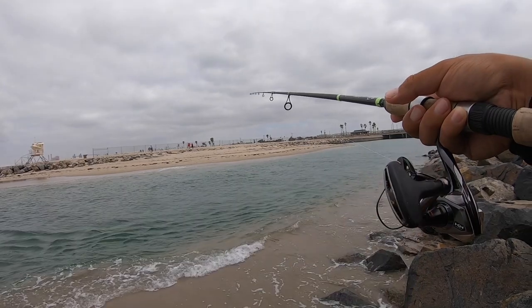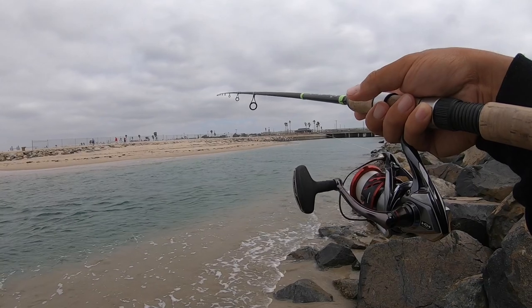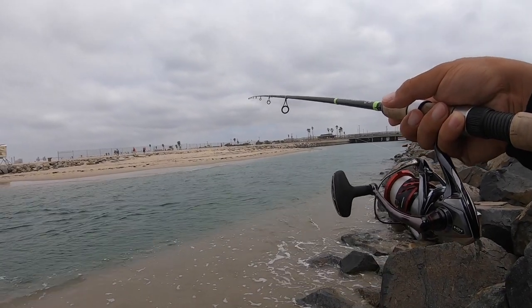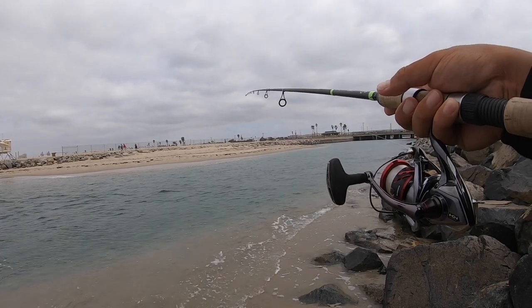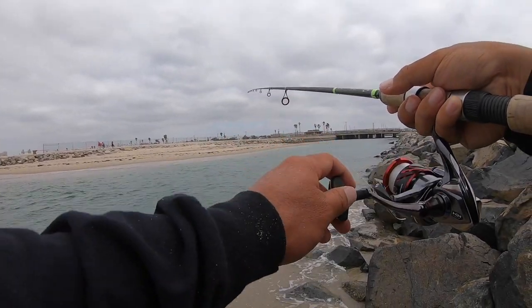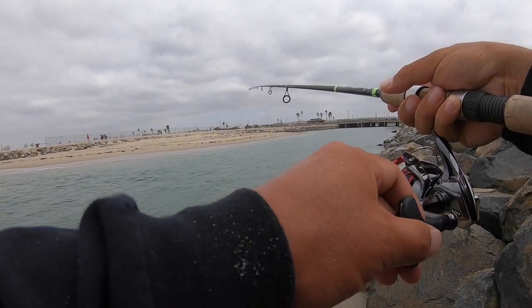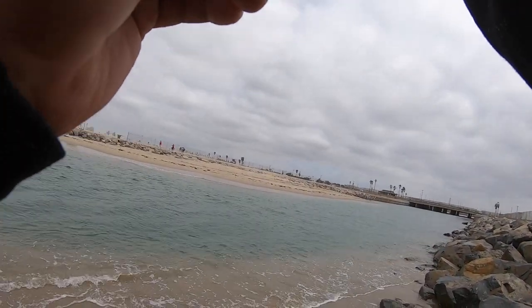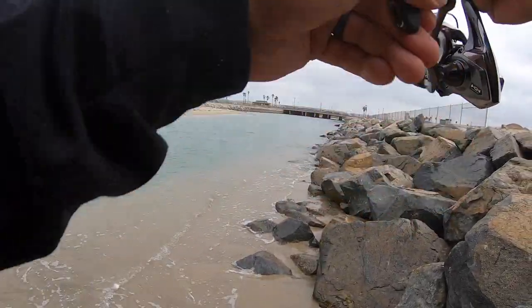Feel pretty good about where I am now. Looks like the drift has kind of bottomed out a little bit and my line is pretty much where I want it to be, just sitting there. Oh, there's a bite — oh baby, it's a good one again! Holy crap, what kind of day is this?!